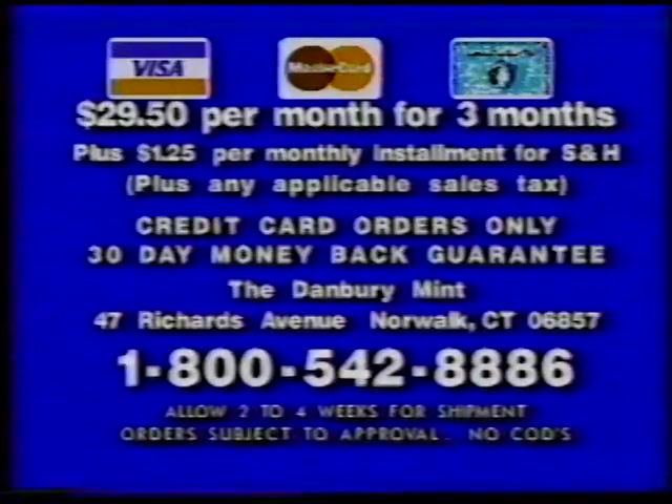We'll send you your car and charge your account just $29.50 a month, plus shipping, for three months. Your satisfaction is guaranteed. Call now to bring back those precious memories with your replica of the 57 Chevy Bel Air Convertible, the car that personifies that free spirit of the 50s. Call now. The number is 1-800-542-8886. That's 1-800-542-8886.